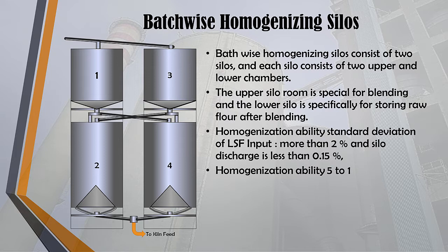The working principle of batch-wise silos is as follows: product material from the raw material milling process is alternately fed into silo 1 or silo 2 above, then the blended material is put into silo 3 or silo 4 below. To do the blending, aerated air from the blower is flowed into the top blending silo, which contains a canvas like an air slide to lift and stir the material so that the quality becomes homogeneous. Homogenization ability: standard deviation of LSF input more than 2% and silo discharge less than 0.15%, or a blending effect value of more than 10.